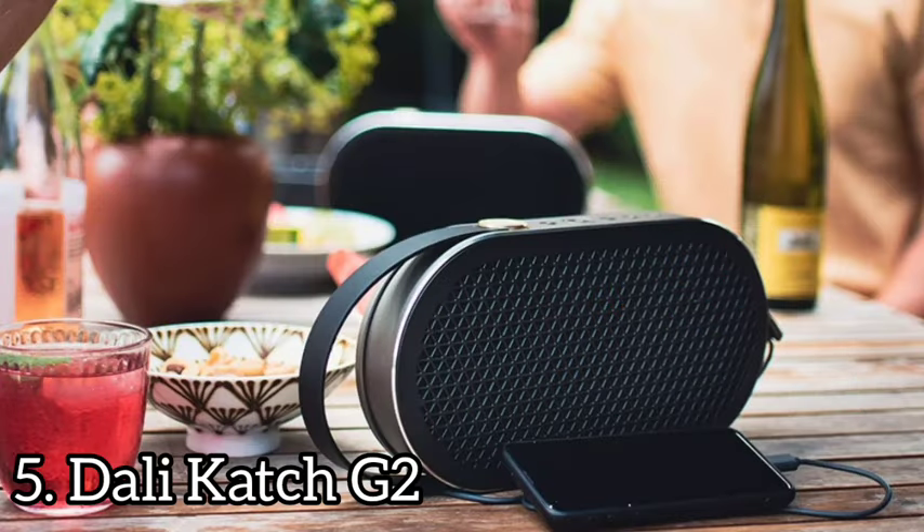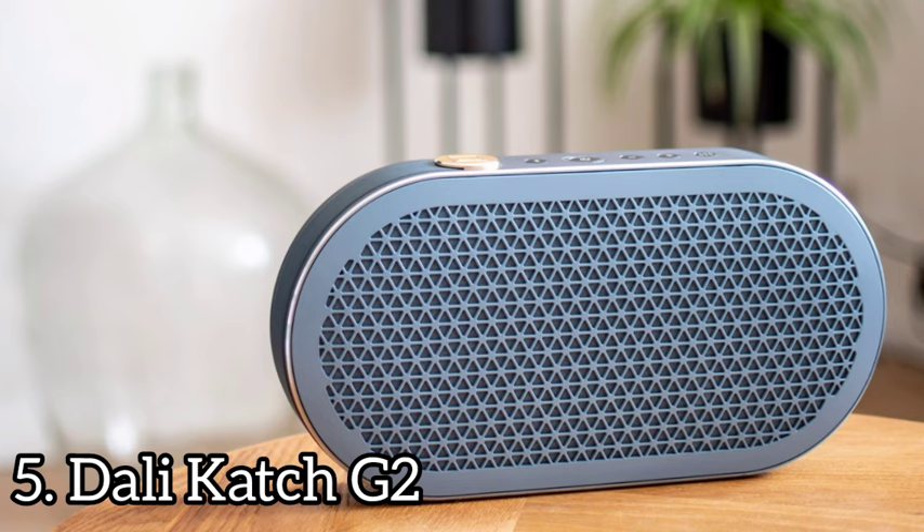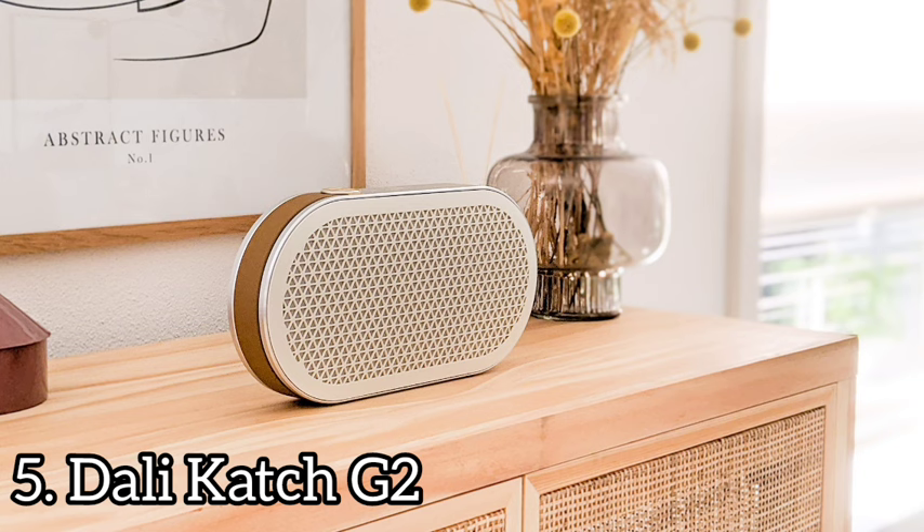Number 5: Dollycatch G2. The Dollycatch G2 speaker delivers enjoyable sound from a handsome portable design. The speaker looks stylish, supports a useful range of Bluetooth codecs, and sounds excellent for its size.